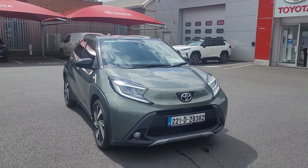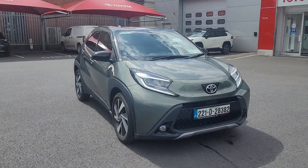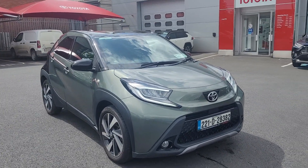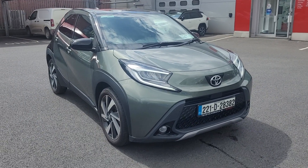Welcome to Toyota Longmile. Just arrived in today — a new 221 Toyota Aygo XMV with huge spec on this car. There'll be a full list of specifications on our website, which is toyotalongmile.ie. Let's go through some of the features now.